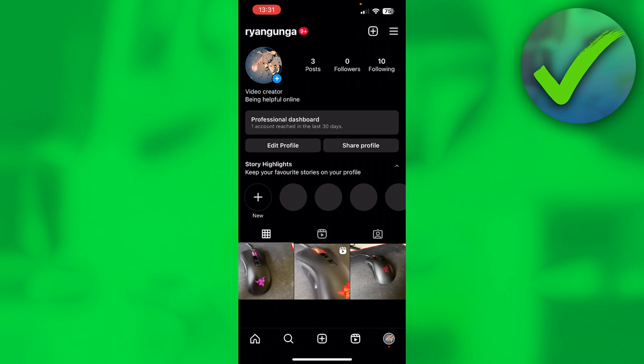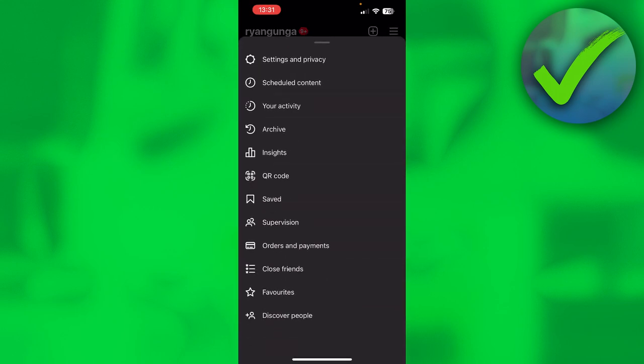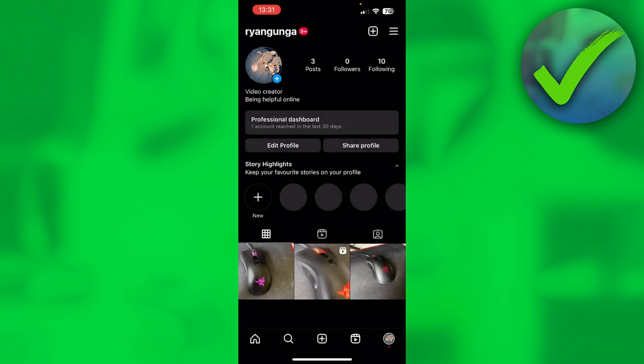To get verified or get Meta Verified, all you want to do is click on the three lines, and somewhere at the bottom it should say Meta Verified. If that doesn't appear anywhere, then there's something simple you can do.